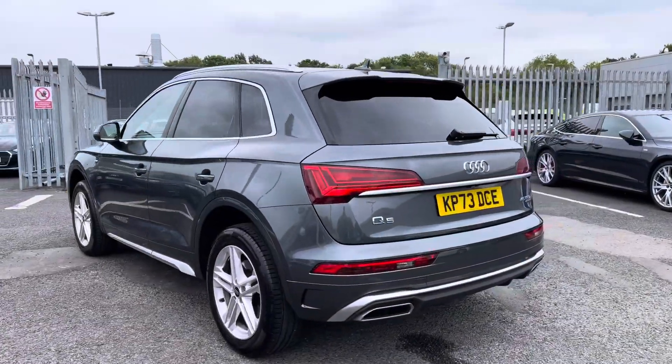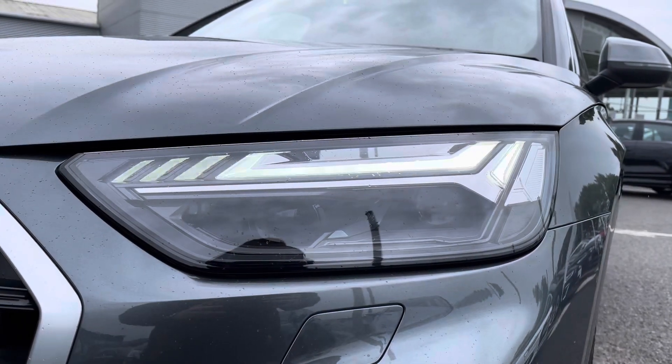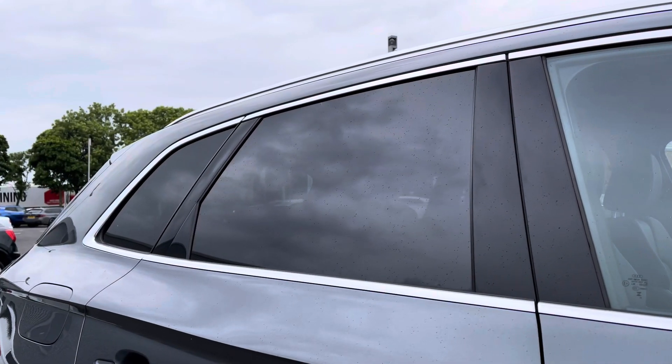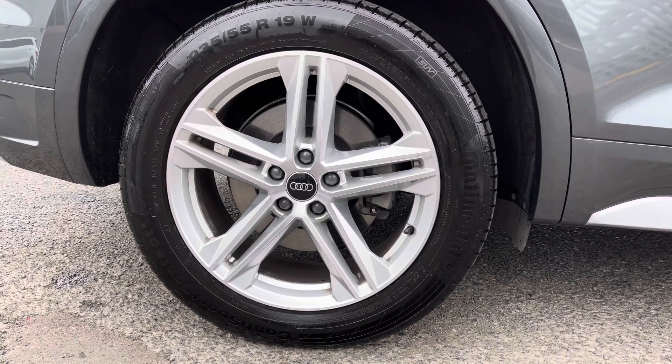It's a two litre petrol sporting the S-Tronic gearbox and it does put out an impressive 265 PS. Exterior features include the LED daytime running lights as well as the rear privacy glass, really setting off the exterior styling, along with the 19 inch 5 twin spoke star design alloys.